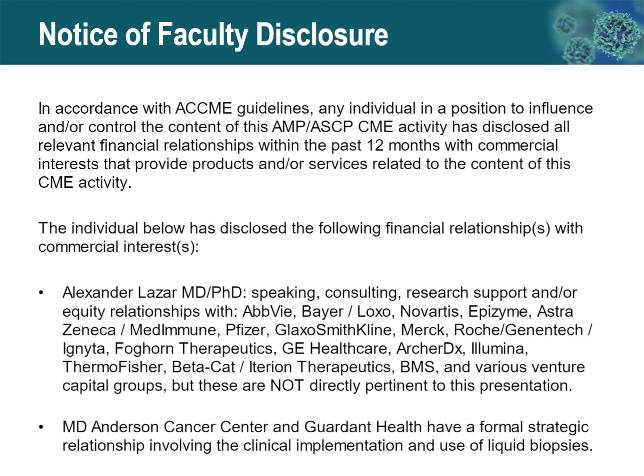These are my disclosures. Most of these involve consulting or research support with these companies. I don't think any of these are particularly directly pertinent to this presentation. There is one potentially pertinent disclosure: MD Anderson, my employer, and Garden Health have a formal strategic relationship involving the clinical implementation and use of liquid biopsies. However, I will not be specifically talking about the products from this company.